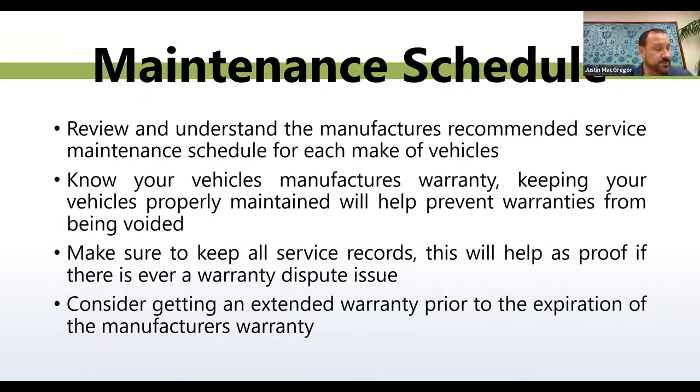Maintenance schedule. Review and understand the manufacturer's recommended service maintenance schedule for each make and model of your vehicles. Know your vehicle's manufacturer's warranty — keeping your vehicle properly maintained will help prevent warranties from being voided. Make sure to keep all service records; this will help as proof if there is a warranty dispute. Consider getting an extended warranty prior to the expiration of the manufacturer's warranty.